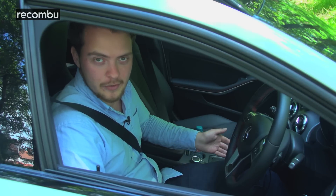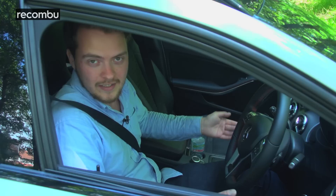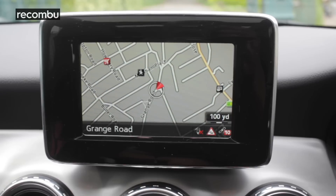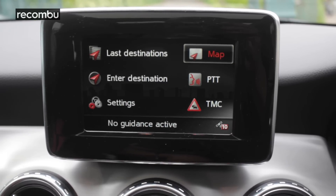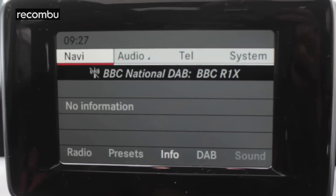There are levers everywhere. There's a lever for the gears, there's a lever for the indicators, and there's another lever for the Distronic Plus adaptive cruise control, which we'll talk about later. The infotainment display isn't much better either — it seems to be more bezel than actual display. The resolution is low as well, so everything appears a little bit fuzzy.